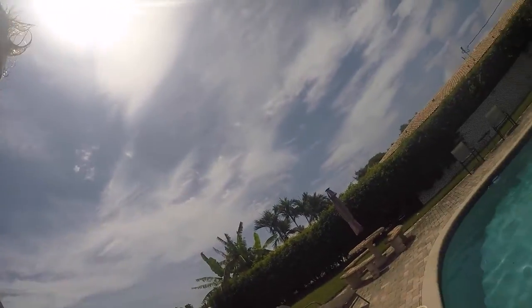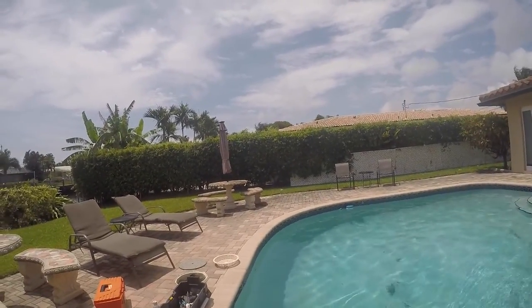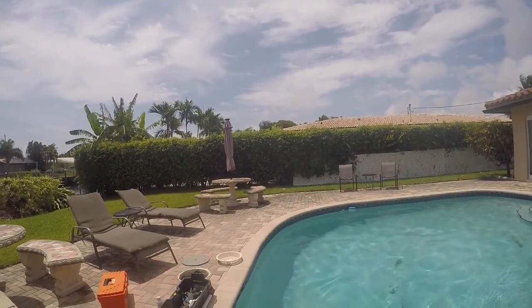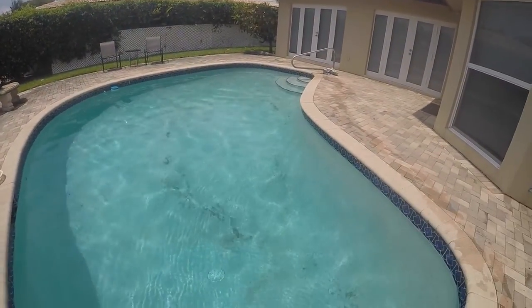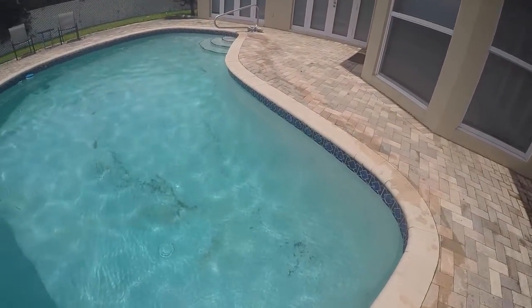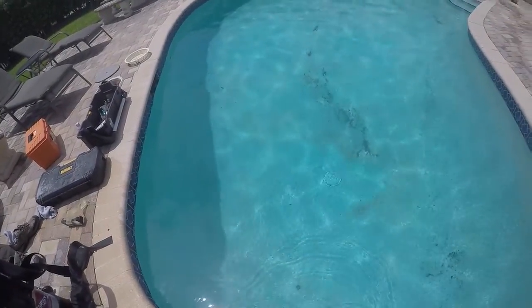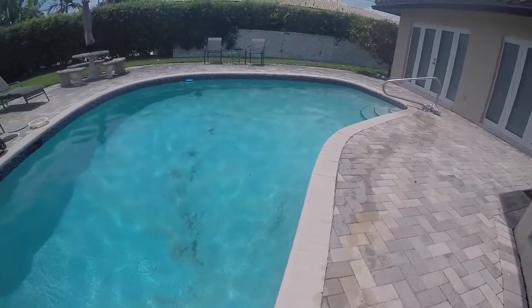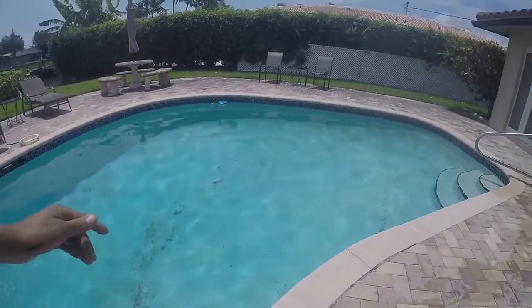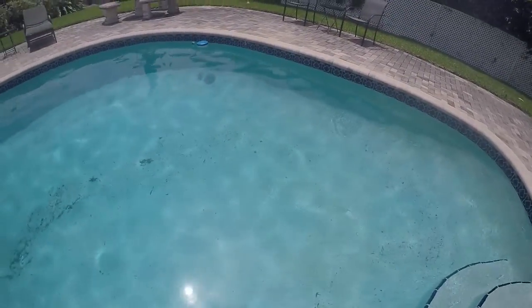Hey guys, this is Junior with Little Bird Pool Services. I'm at the house 360 SW 6th Street in Pompano Beach. As you guys can see, I already dived your pool. I checked the main drain, I checked the live pictures and all your lines. Everything seems to be fine, even that plug. The only thing I notice is that crack you have in there, but that doesn't seem to be leaking.